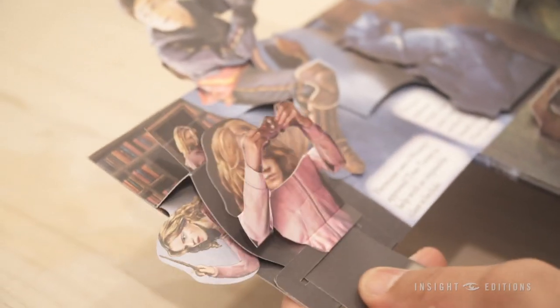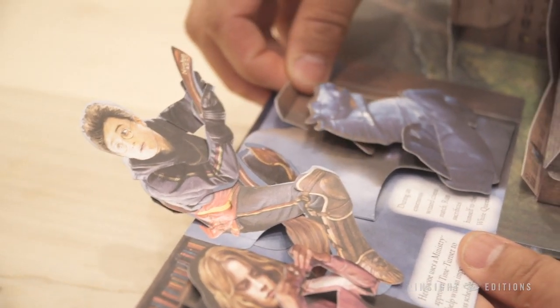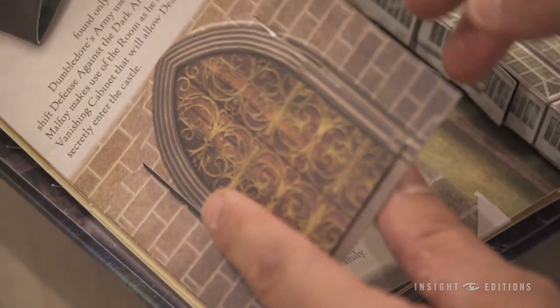After you're finished exploring the castle grounds, you can also look inside these little pop-ups on the side and discover things about your favorite Harry Potter characters and the adventures that they have while they're at school at Hogwarts.